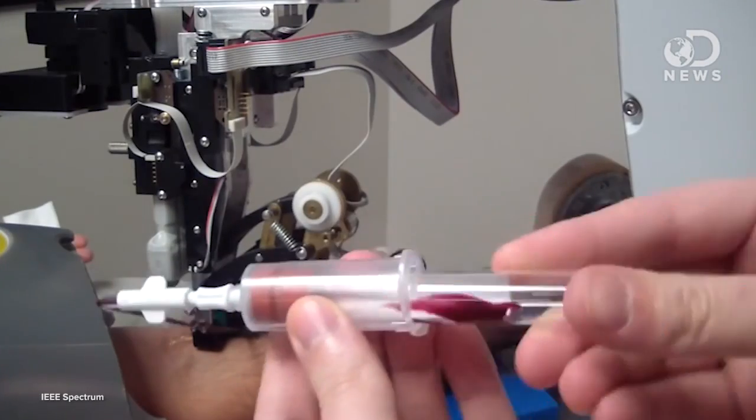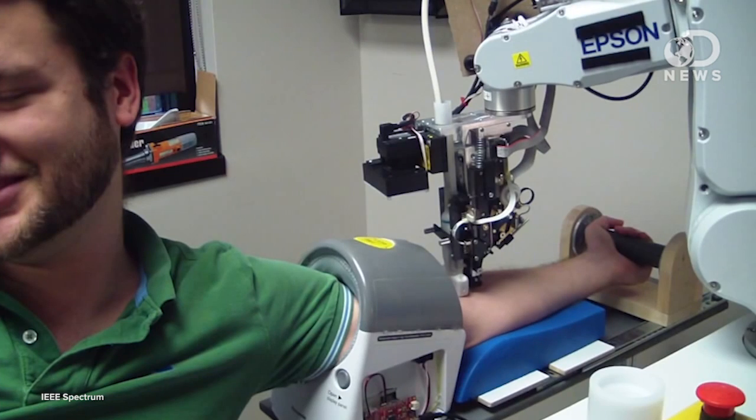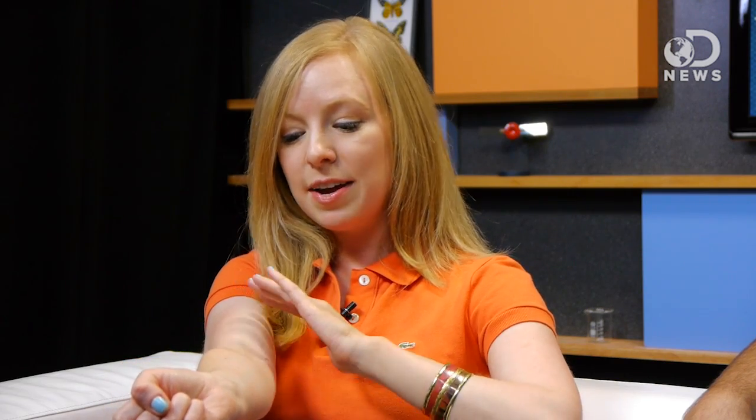TechFeed talked about a robot recently that makes me super nervous — the blood robot. So this is the robot that is specifically designed to draw your blood. The way it works is you stick your arm through this padded tube and it restricts your blood flow, like you do at the doctor's office. Then the robot uses imaging to find the right vein and then goes for it.